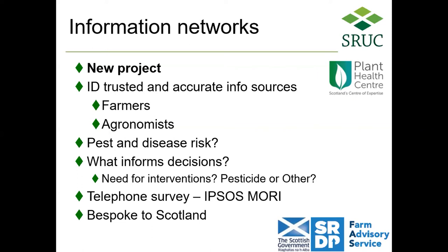We recognise that various sources of information affect IPM decisions made on farm, and to that end we've developed a new project funded by the Plant Health Centre Scotland. We're looking to identify trusted and accurate information sources around IPM — looking at farmers' social networks, who they speak to, where they get advice from, and the same with agronomists. We want to know what risks they deem associated with particular pests and diseases and what informs decision making around preventative measures, monitoring, detection and interventions. Our partner Ipsos Mori will be conducting phone call interviews over the next few weeks — if you receive a call, please do respond, it will only be about 15 minutes of your time.